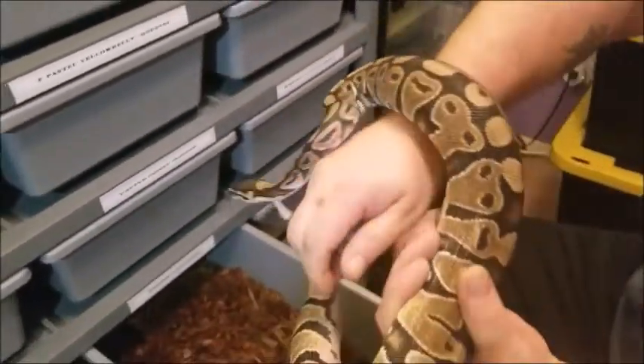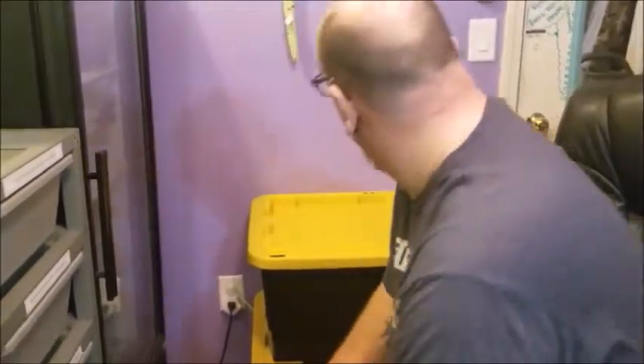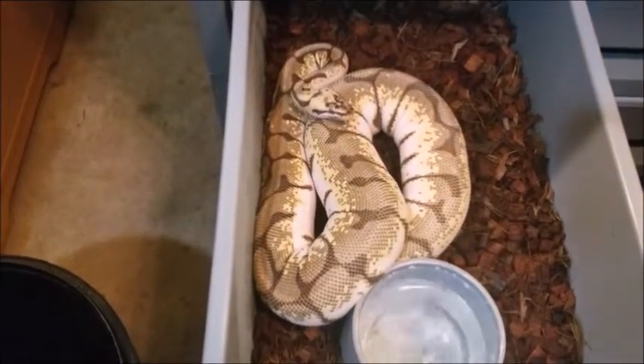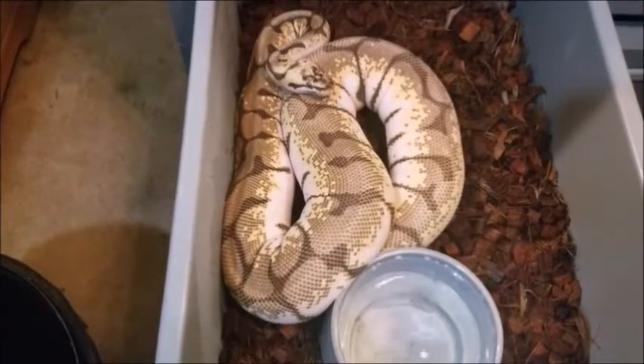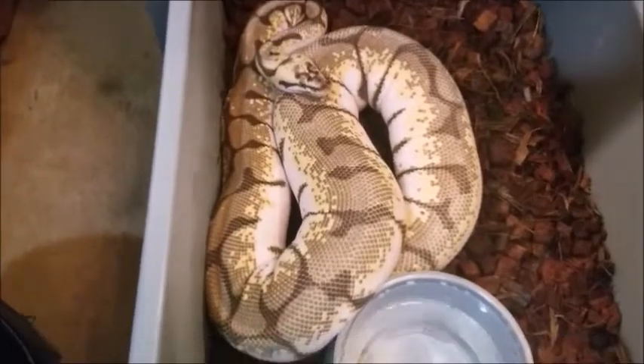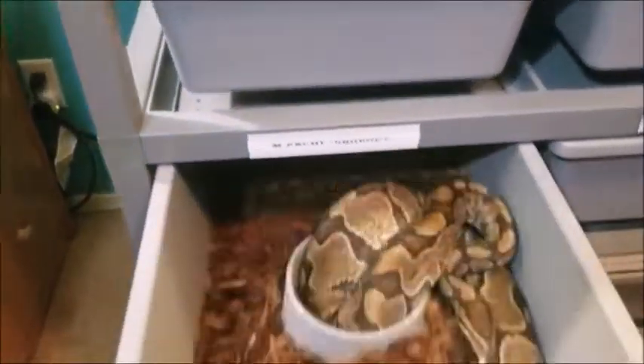We're still putting a couple of snakes together — we've had a few locks. I have an Angie male going in with my Angie bumblebee female and they've locked up a few times. She's getting nice and thick and she's been hanging out around her bowl in the cooler part, so I'm guessing she's cooling down. It looks like she's building eggs, so I'm hopeful for that — hoping to get some super Angie bumblebees. That would be kind of cool.